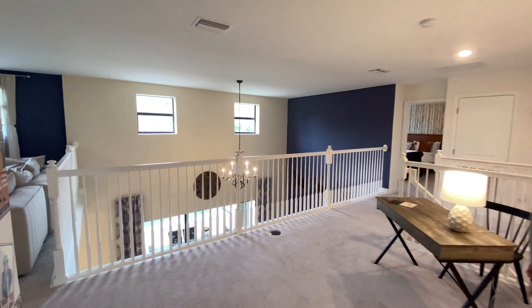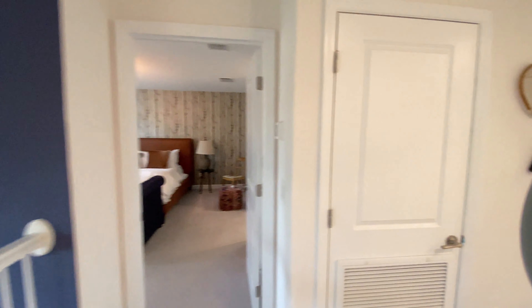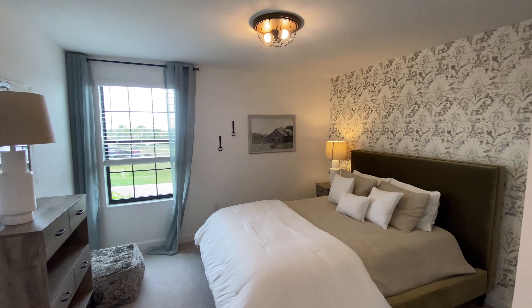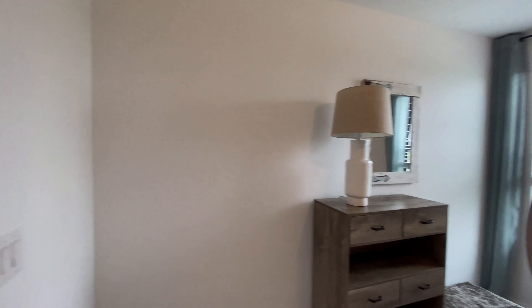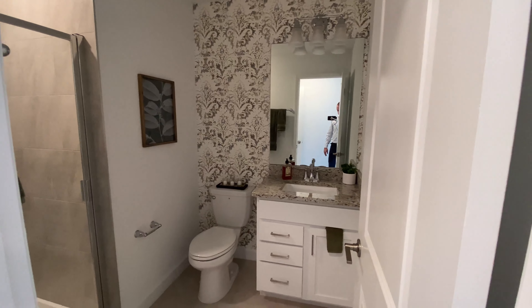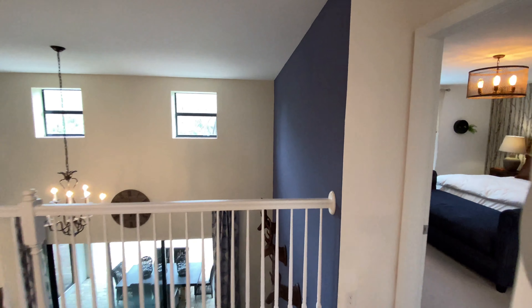Moving through, we have a full bathroom with a double sink vanity. Heading right into bedroom number two, which is a very good size — you can definitely fit a king size bed in here. Moving on to bedroom number three, another good size, and they have it set up with a desk in it. When you have five bedrooms, sometimes you're going to use some of these rooms as offices. That's what's cool when you have a lot of space — you have a lot of flexibility to do what you want with the home.